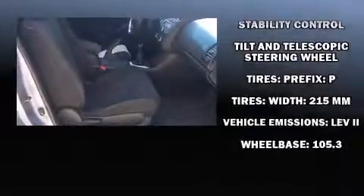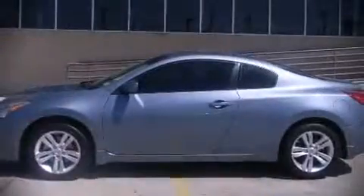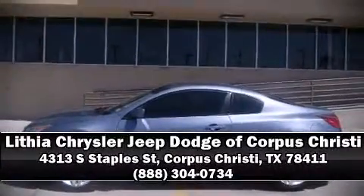We have a skilled and knowledgeable sales staff with many years of experience satisfying our customers' needs. Stop in and take a test drive and check out the Carfax report.